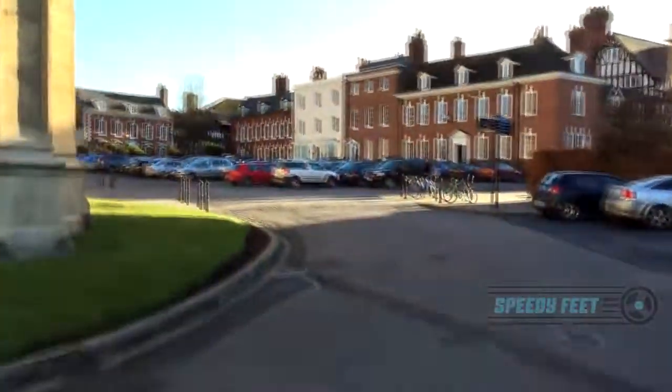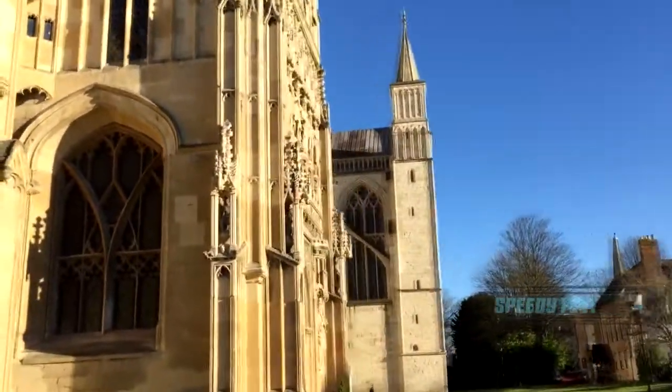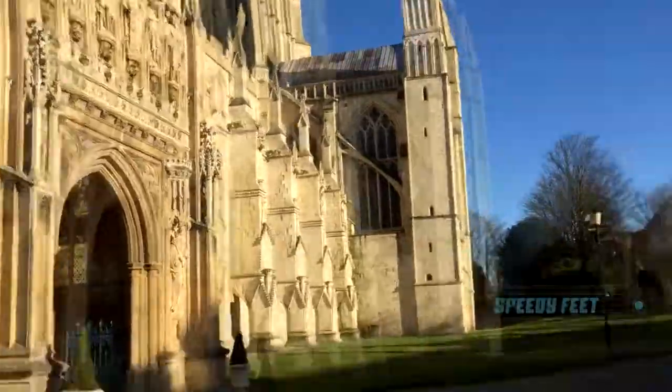Beautiful. So beautiful. Gloucester Cathedral — for those of you who are interested, a magnificent sight.